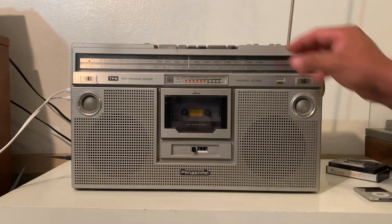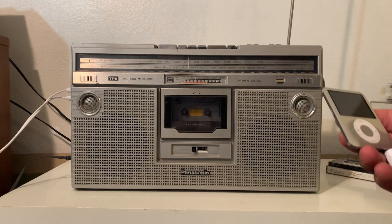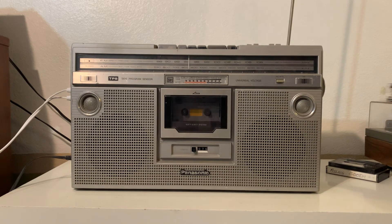You can also hook up your iPod, iPhone, iPad, any type of phone pretty much.